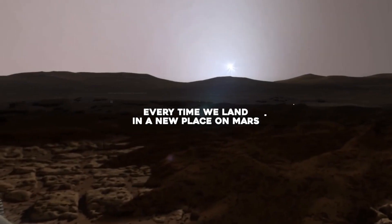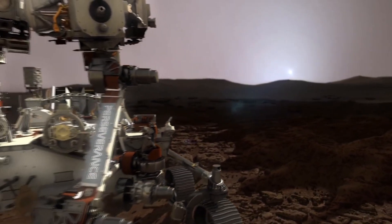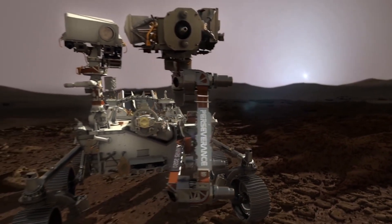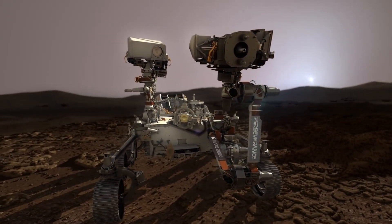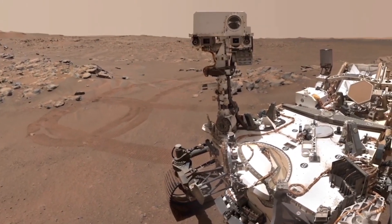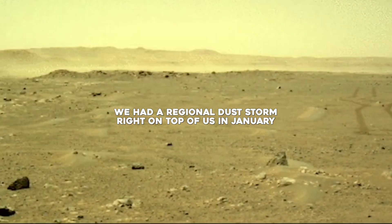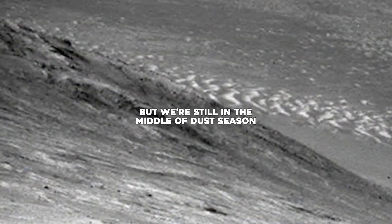"Every time we land in a new place on Mars, it's an opportunity to better understand the planet's weather," said the paper's lead author, Claire Newman, of Aeolus Research, a research company focused on planetary atmospheres. She added: "There may be more exciting weather on the way."